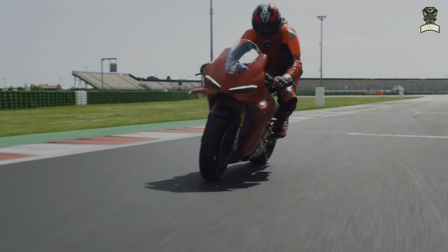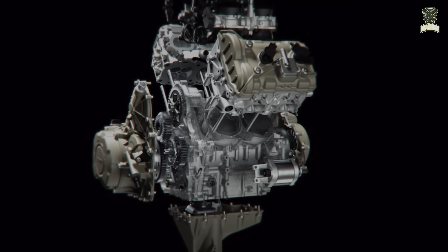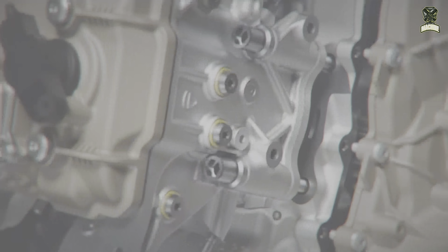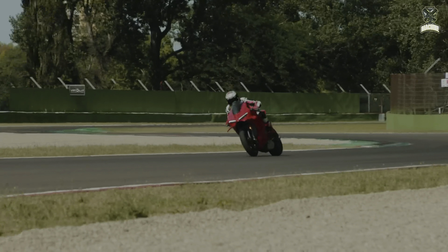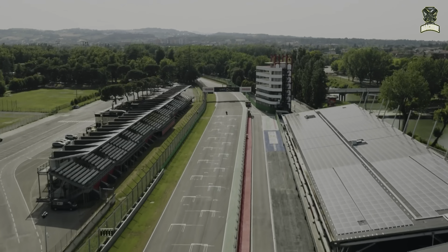The wet weight minus fuel for the Panigale V4S is only 186 kg. The Panigale V4 2025 comes in two variants: the standard V4 and the V4S. The main difference is that the V4S uses Öhlins electronic suspension, forged aluminum rims, and a lithium battery.